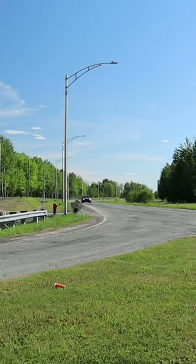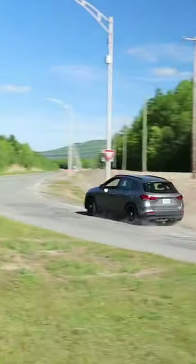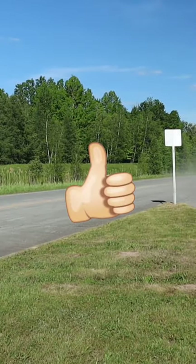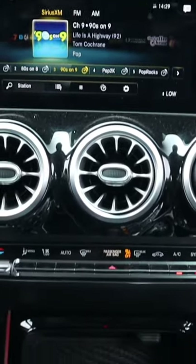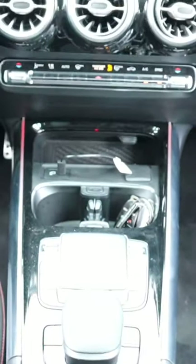The handling is really sharp on this GLA due to the AWD system and 4MATIC Plus, so that's a big plus. Inside, the infotainment is just too complicated for nothing, especially with the mouse pads — I'm not a big fan of that.